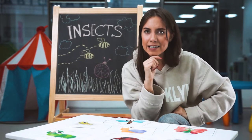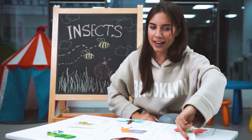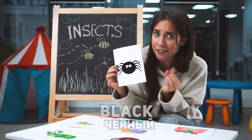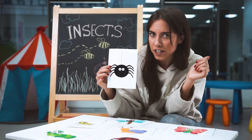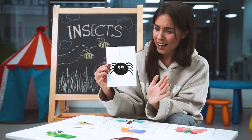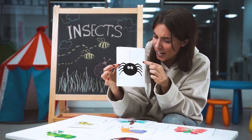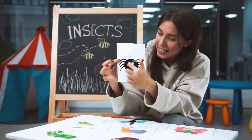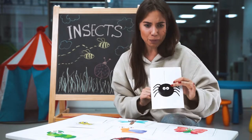What other insect did I see? Oh right, look — a spider. A black scary spider. Do you like spiders? I don't like spiders. They're so spooky and scary. They have eight small legs. Go away, spooky spider!